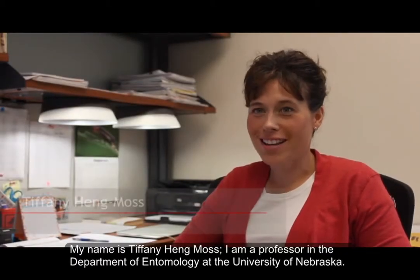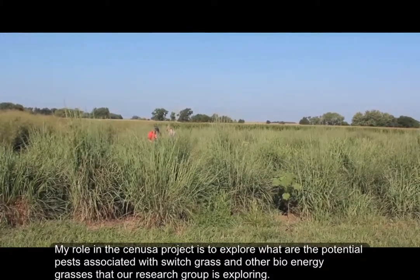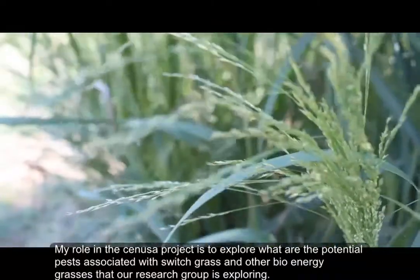My name is Tiffany Hang-Moss and I'm a professor in the Department of Entomology at the University of Nebraska. My role in the CENUSA project is to explore what are the potential pests associated with switchgrass and other bioenergy grasses that our research group is exploring.